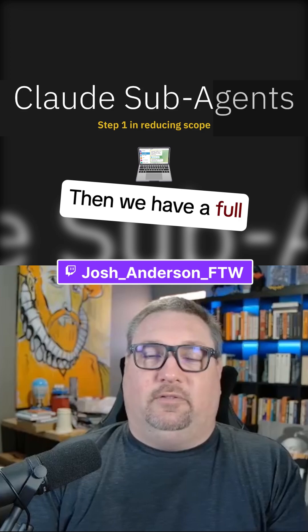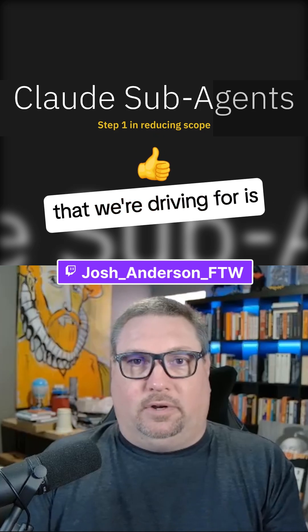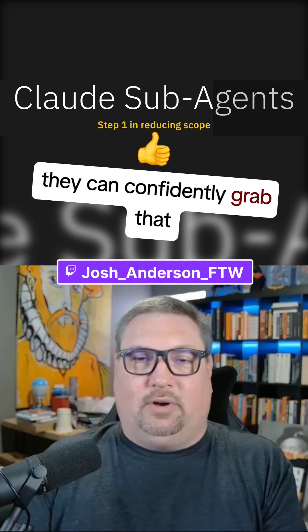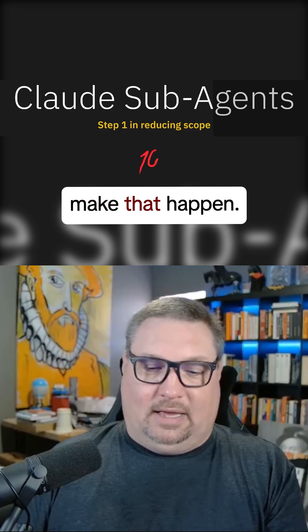Then we have a full-stack sub-agent that goes and grabs all of that and does the work. The ultimate thing we're driving for is that whoever's doing the coding can confidently grab that issue and go make it happen. That's what all of that work leads up to.